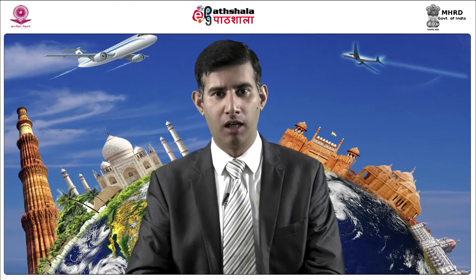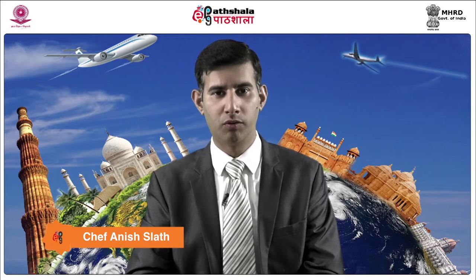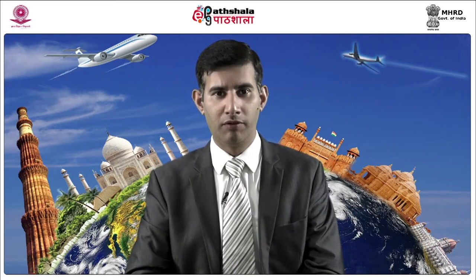Hello students, my name is Anish Salat. I am working as assistant professor in University Institute of Hotel and Tourism Management, Punjab University, Chandigarh. Today we are going to learn the module Food and Beverage Service Equipments from the paper Food and Beverage Service.